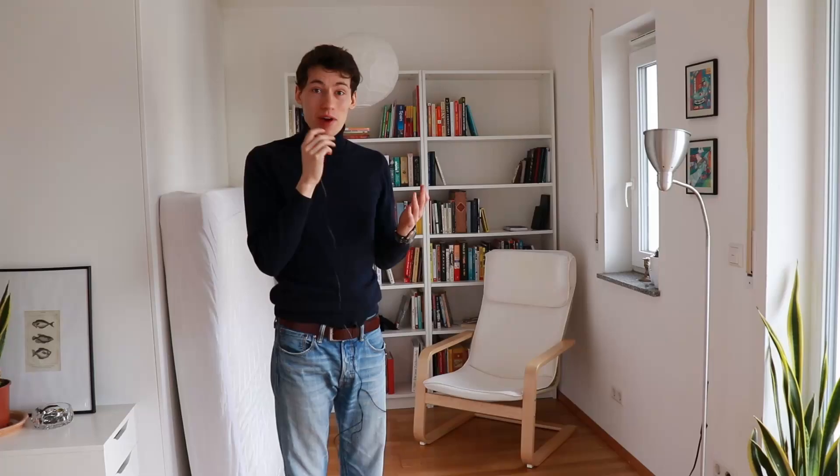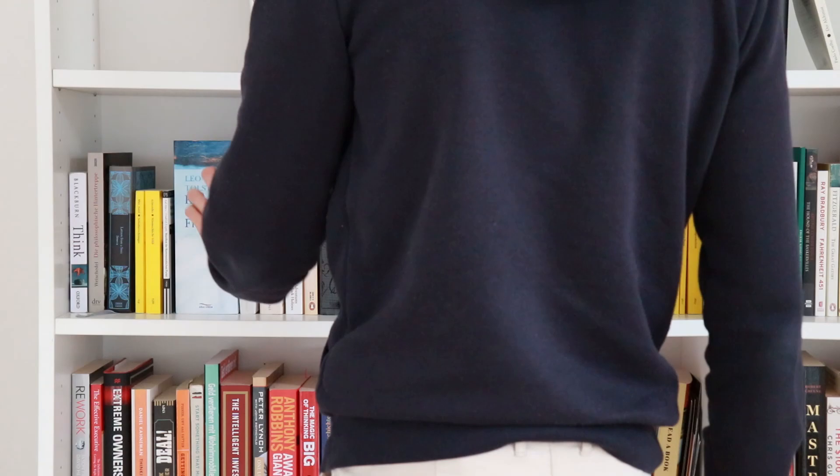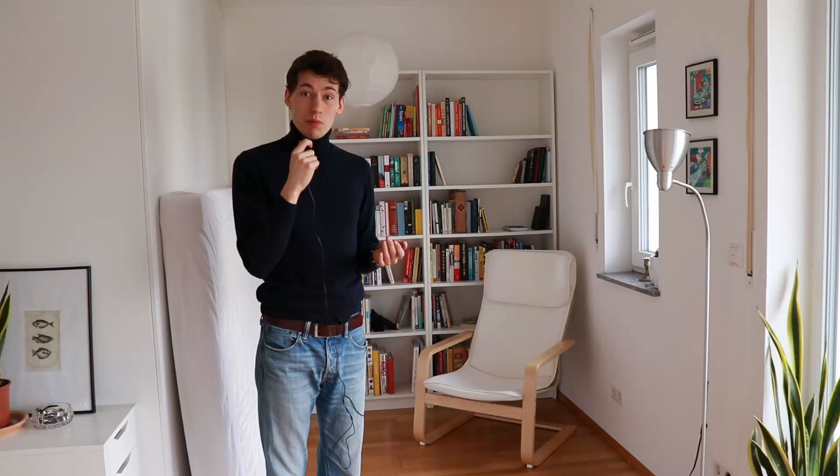We are now in my favorite part of the apartment — the library. As you may know from my other videos, I really love to read and I have a lot of books. The amount of books here might not seem very minimalist, and I would agree it's quite a lot, but these are only books I've either read and really love, or haven't read yet but still plan to.